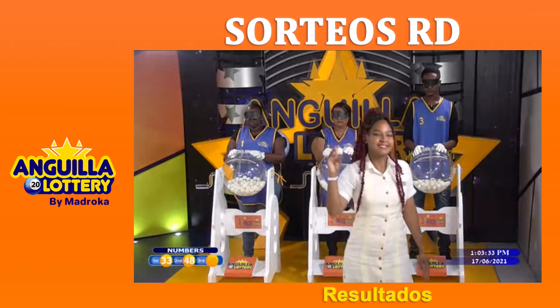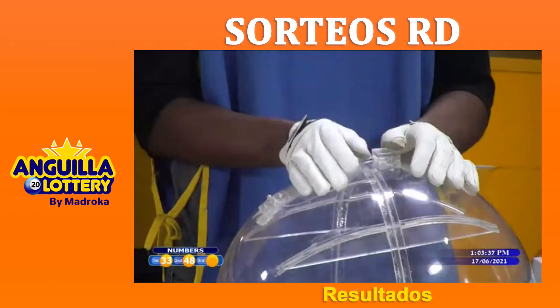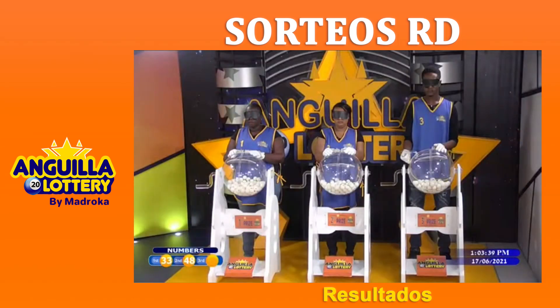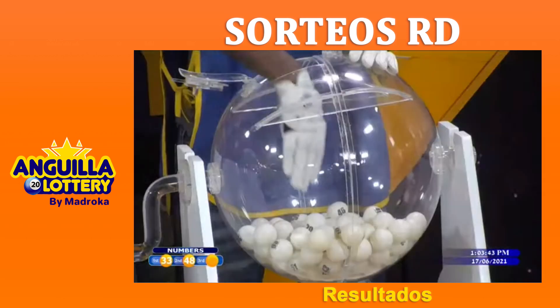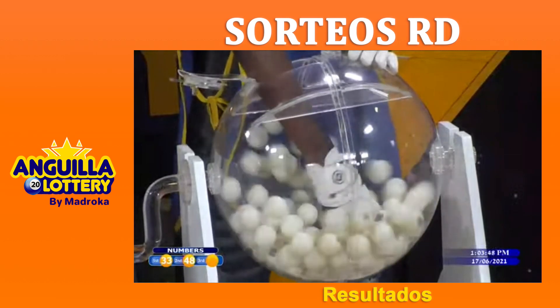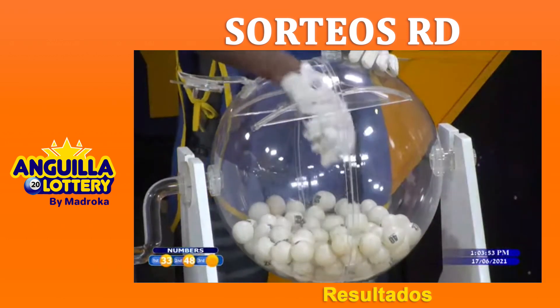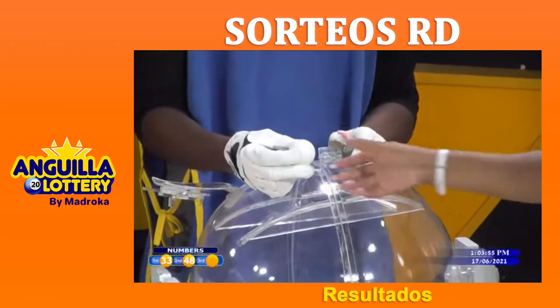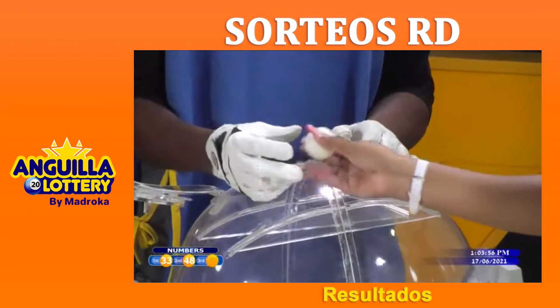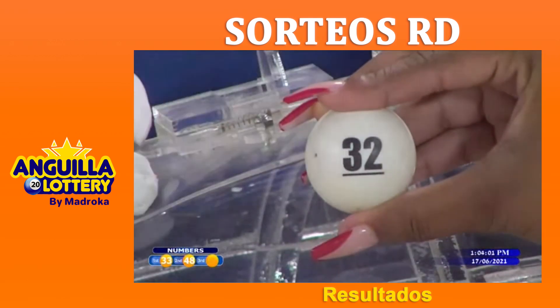And now for the last prize, please open barrel number three, show your right hand, insert your hand in the barrel, and mix the balls. Show your right hand once again, insert your hand, and extract the ball corresponding to the third prize of the Anguilla Numbers. The model proceeds to show it to the camera and the third winning number is 32. 32 is the third winning number for the Anguilla Numbers.